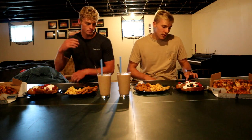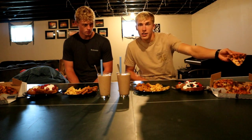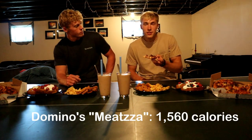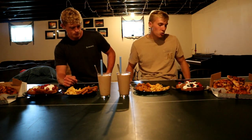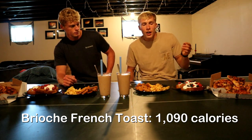So basically we're just going to try to eat all this. It's 5,094 calories and I'll break it down. We have the Mitzah — a small Mitzah from Domino's — which is 1,560 calories. Then we have the brioche French toast from Perkins, and that is a total of 1,090 calories with all the peanut butter, whipped cream, berries, and syrup — the delicious goodness.